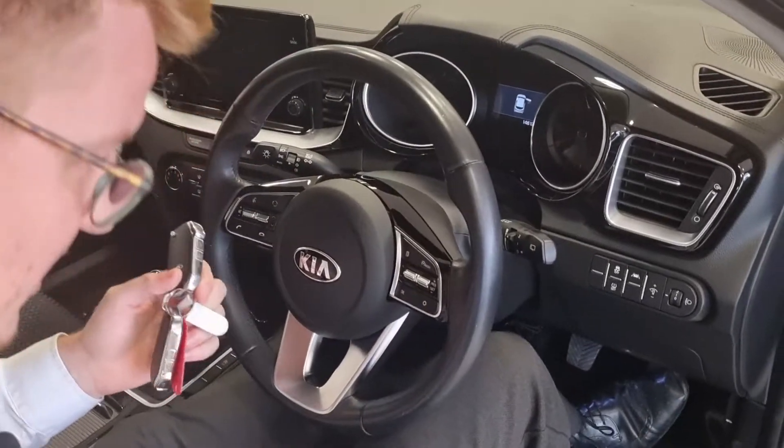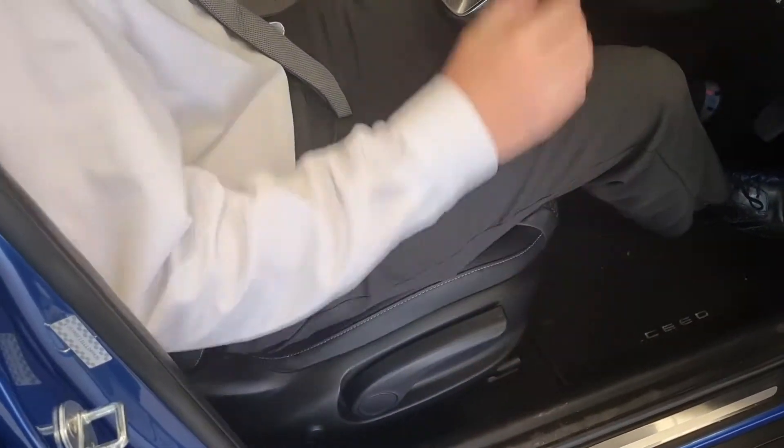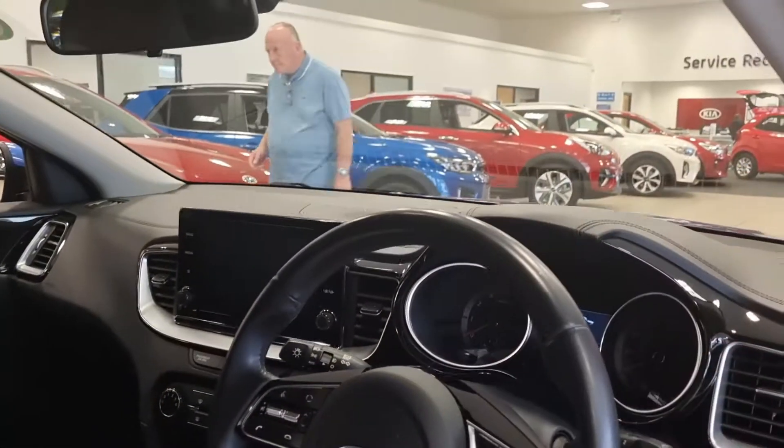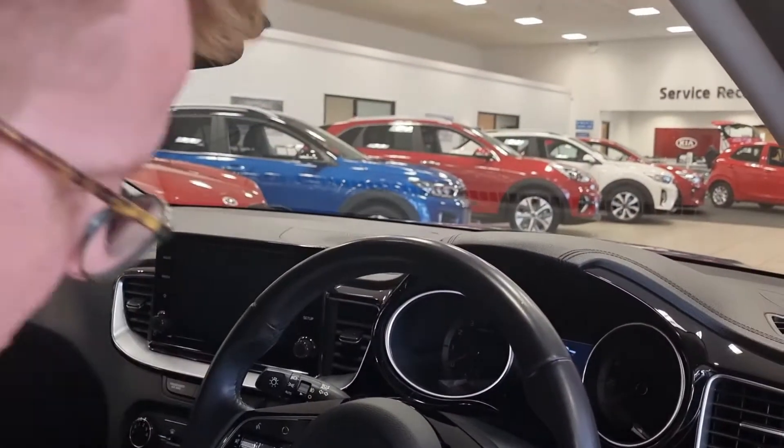This is a bit high up for me, so what I do is lower the seat down for a better drive position. I can clearly see over the bonnet, there are no obstructions, and the pillars are nice and thin as well — on certain cars they can be quite wide.